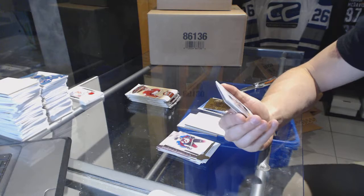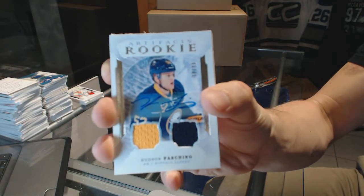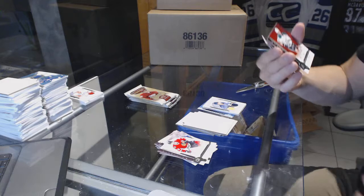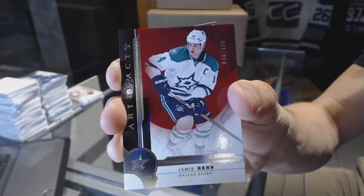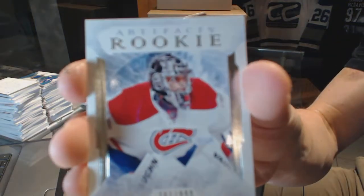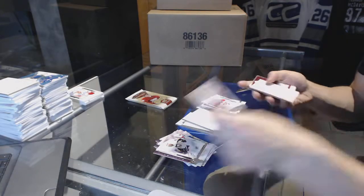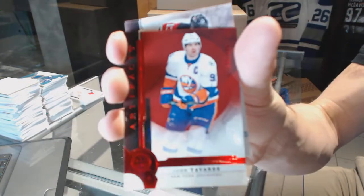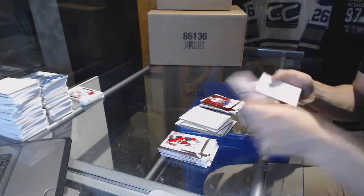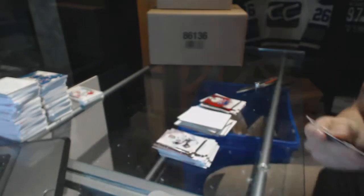We've got a rookie dual jersey and autograph numbered to 99 — Hudson Fashion. Stars insert numbered to 499 — Jamie Benn. Rookie numbered to 999 — Charlie Lindgren. Ruby numbered to 299 — John Tavares. And a gold parallel number 21 of 25 — Nicklas Backstrom. So there we go, buddy!